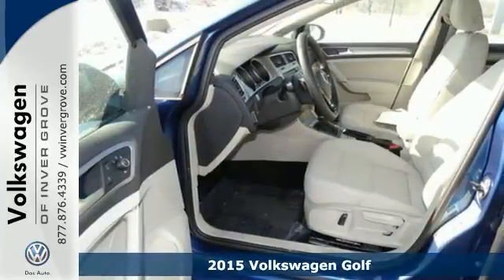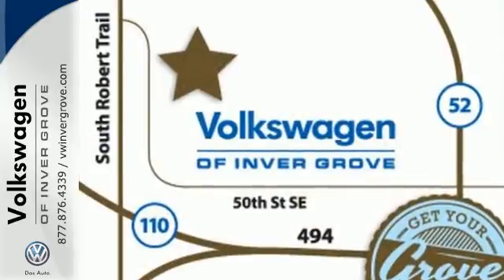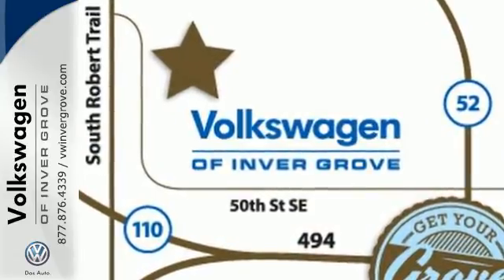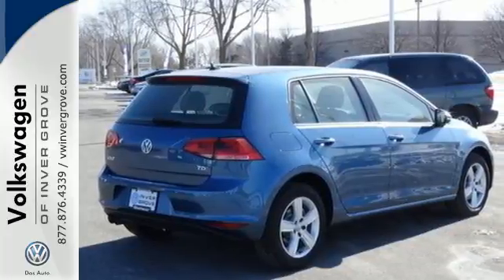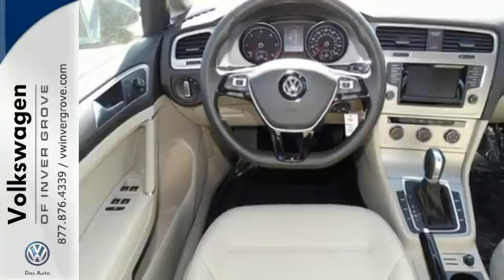Unmatched performance comes from its turbocharged engine and XDS cross differential system. This ride has your back with seven active stability enhancing systems, multiple airbags, and intelligent crash response system.